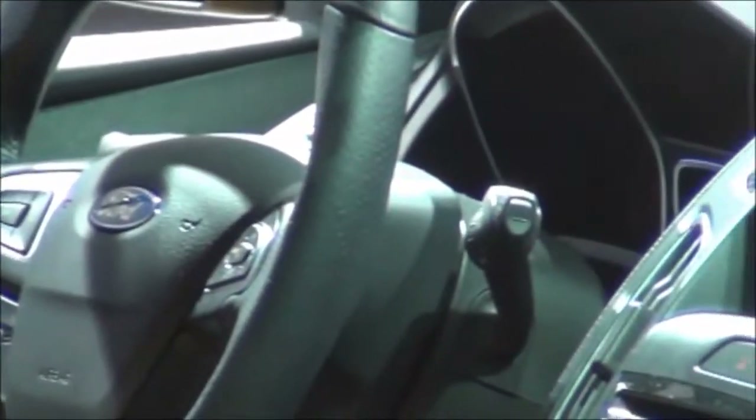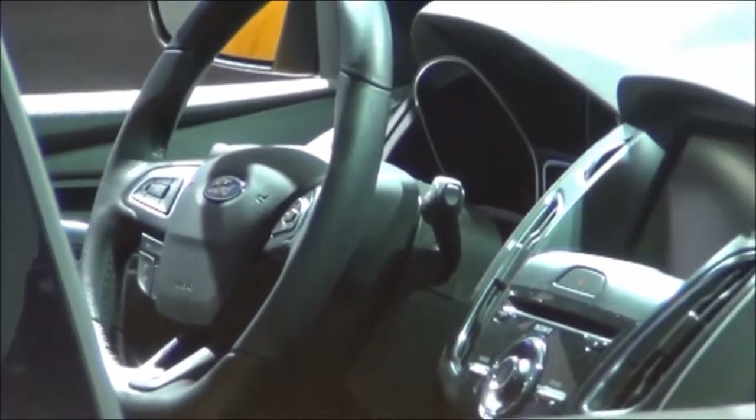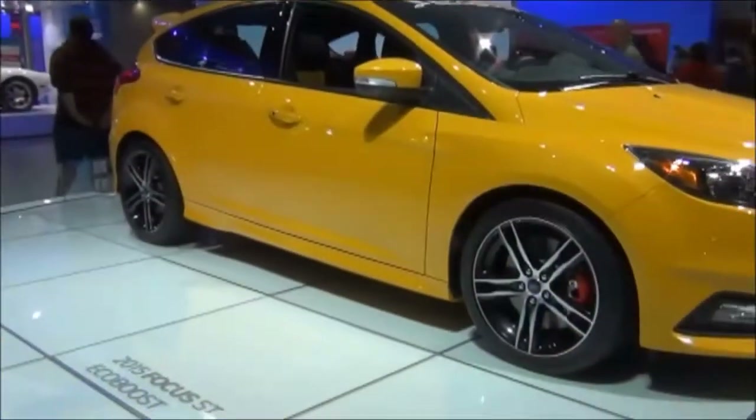Inside, the Focus features a leather-wrapped steering wheel. This one has MyFord Touch. There are lots of soft-touch materials on the dashboard and door panels, which gives it a nice high-quality feel. The seats are finished off in a yellow and black two-tone appearance.